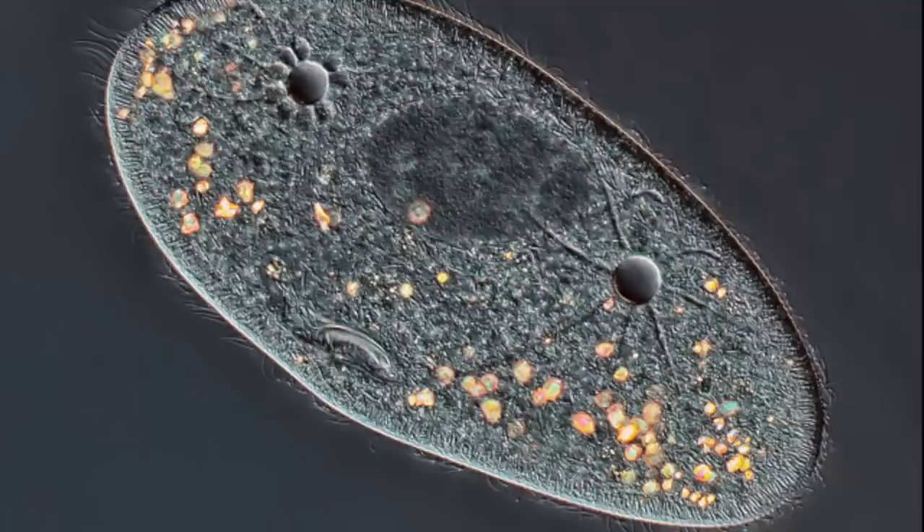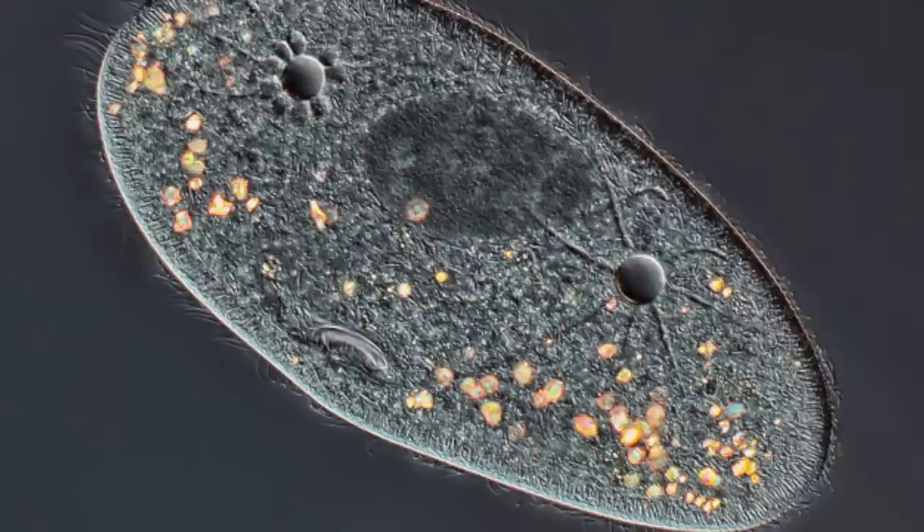Number 4, magnified 40 times: this is the clearest photo of a paramecium we have. It may look familiar because parameciums are used most commonly to study biological processes.